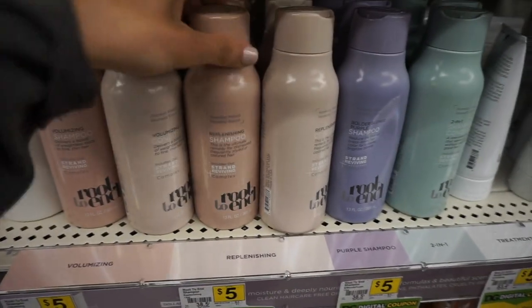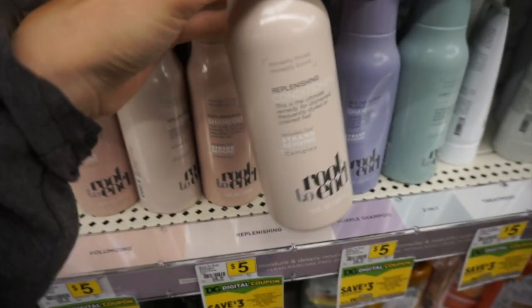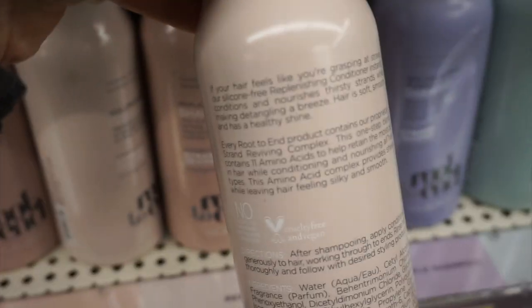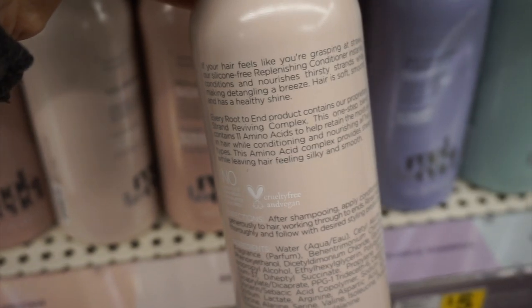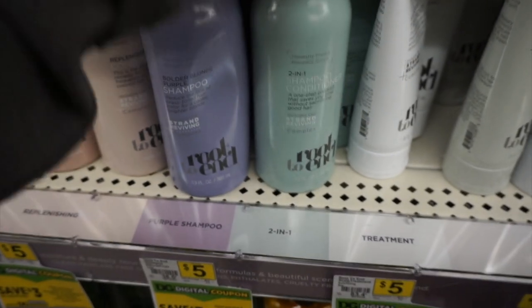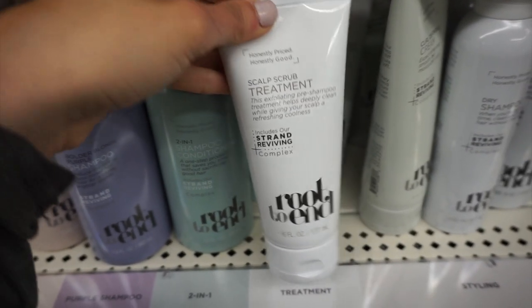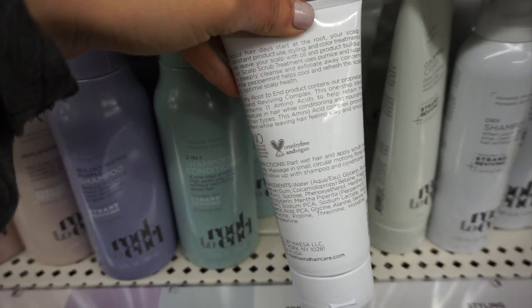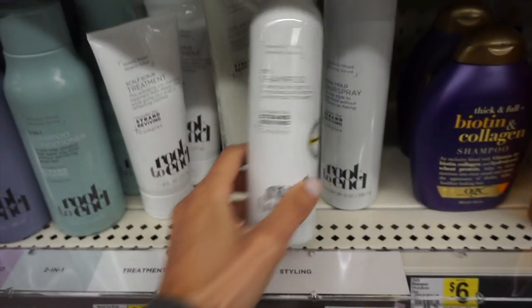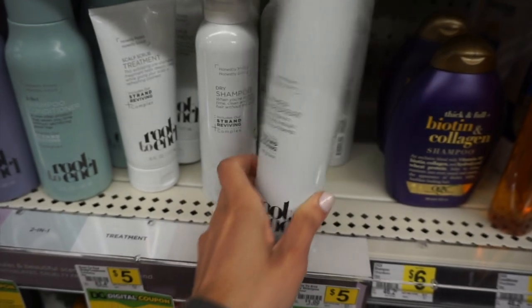Dollar General has a new hair care brand called Root to N. They actually sent these to me in PR, and spoiler alert — I love this brand! There are no sulfates, parabens, or mineral oils. They have a rejuvenating line with shampoo and conditioner with really simple, good ingredients. There's also a purple shampoo, a two-in-one, a scalp scrub, a curl defining cream, a dry shampoo I've been using — it has a stronger scent but I like it — and a hairspray. Check it out!